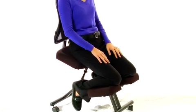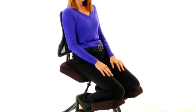Dual wheel casters make it simple to transport your chair from room to room. We keep this chair in stock so in most cases it ships the next business day.